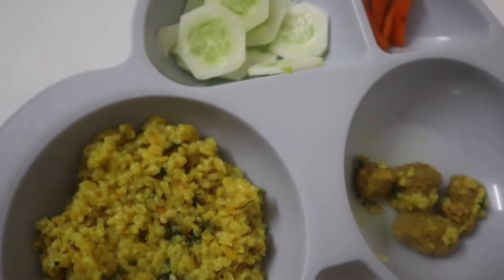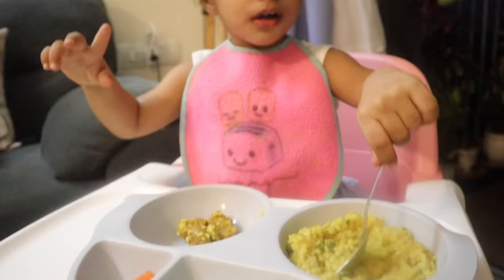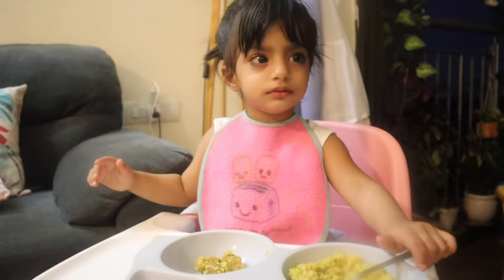Sometimes I add soybean — it gives variety. Cucumber is my favorite addition. I also like steamed carrots. It is very important to include vegetables in every meal.